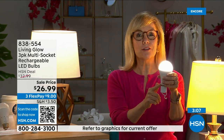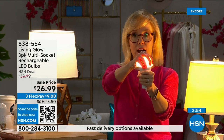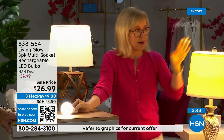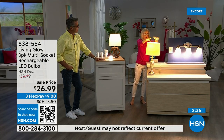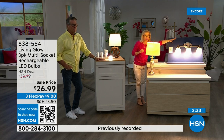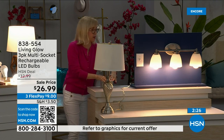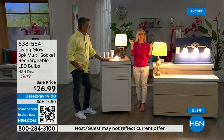The cost is about a dollar a year per bulb — your energy bill is going to go down. They're LED so they're cool to the touch and shatterproof. You can put them next to drapes — they won't get hot. Again, a regular LED bulb, but when you lose power you have light for six hours. The Living Glow in a multi-socket fixture — power goes out, the lamp goes out, all the lights in your house go dark, but the Living Glow comes on.